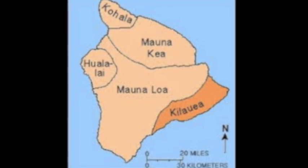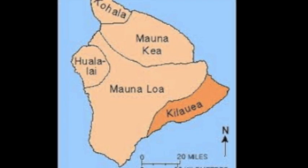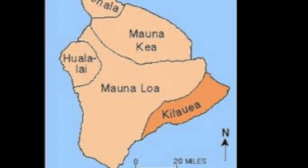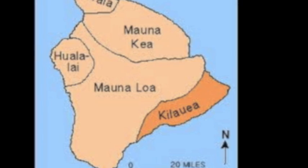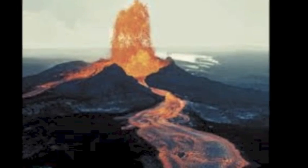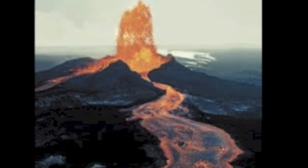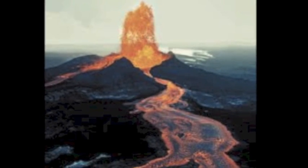The youngest island is the island of Hawaii. It was formed last and is famous for being the largest island. Because it is the youngest of the islands, the Big Island of Hawaii has the most active volcanoes. There are three volcanoes on this island: Hualālai, Mauna Loa, and Kilauea.